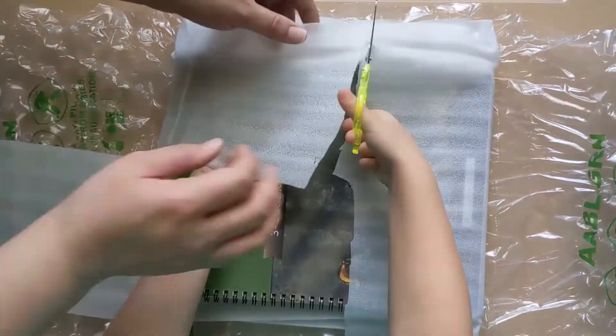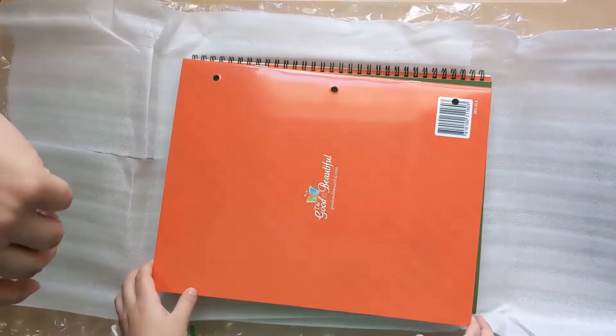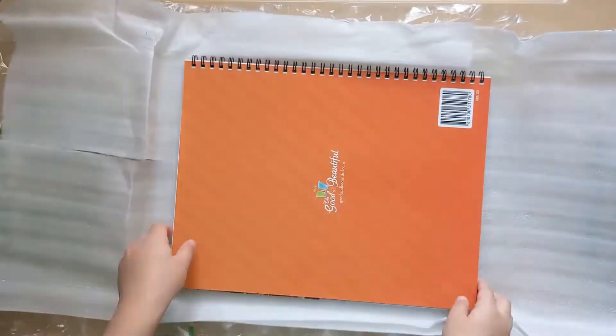The Good and the Beautiful is updating all their science units to match the new format they introduced with the brand new paleontology unit, and the safety unit gets to be first.